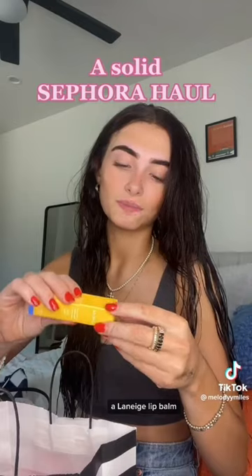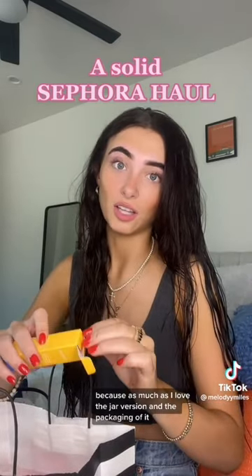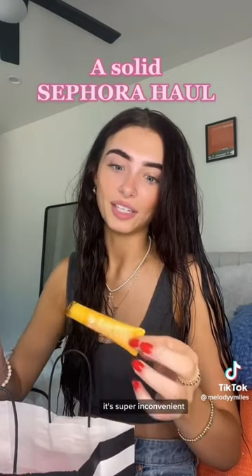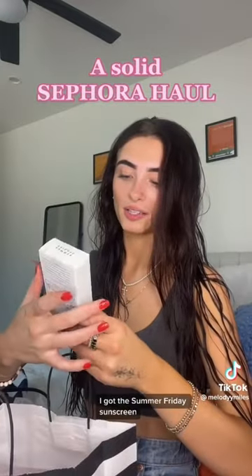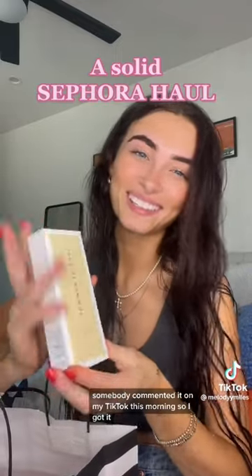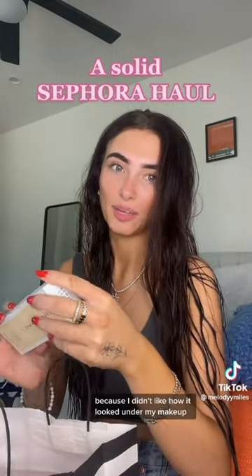I got a Laneige lip balm — I didn't get the jar version because as much as I love the packaging, it's super inconvenient. This one smells so good. Next I got the Summer Fridays Sunscreen. I heard good things about it — somebody commented it on my TikTok this morning, so I got it. I didn't want to use the glow screen anymore because I didn't like how it looked under my makeup.